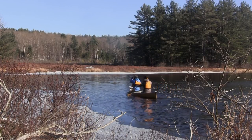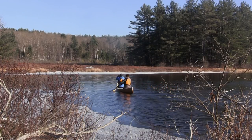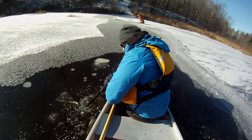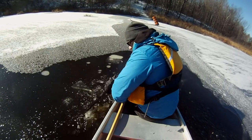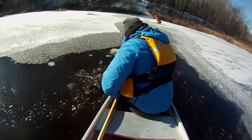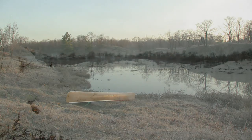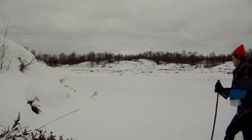It's always nice to get in that one last paddle of the season. But when the lakes eventually turn to ice, it's a good excuse to strap on a pair of skis or snowshoes and explore the park in its winter glory.